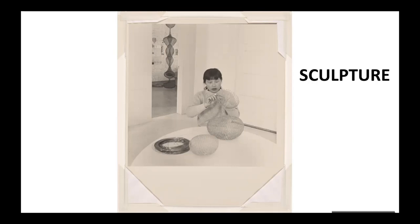Ruth Asawa combined art, science, and technology to experiment with shapes and textures. She said, an artist is not special. An artist is an ordinary person who can take ordinary things and make them special.